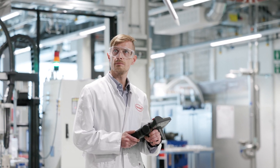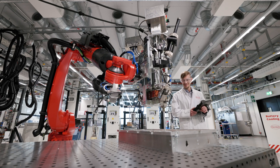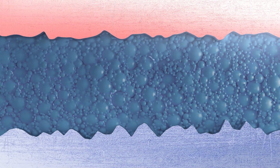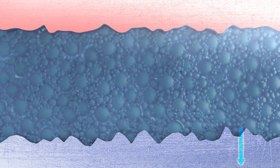Under controlled virtual conditions, component-level and system-level material behavior is tested upfront. Based on different simulation scenarios, we help our customers find the most favorable combination of materials.